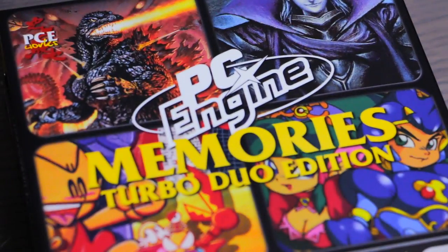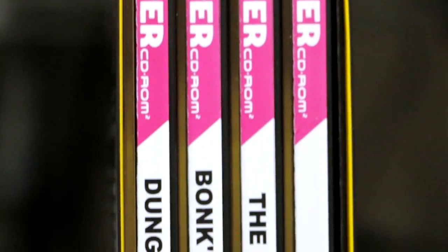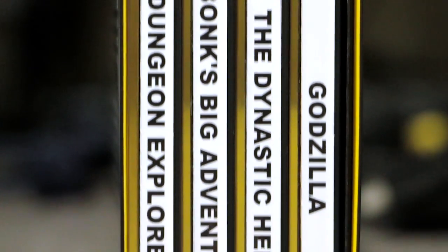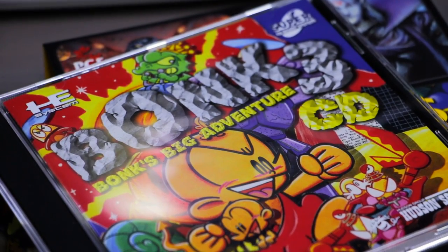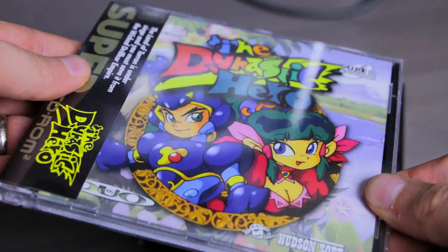This is PC Engine Memories Turbo Duo Edition — a limited edition box set that contains four individual US released Turbo Duo games: Bonk's Big Adventure CD, Dungeon Explorer 2, Godzilla, and the Dynastic Hero.